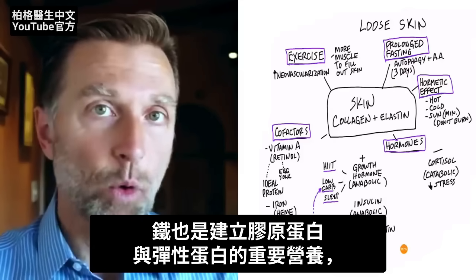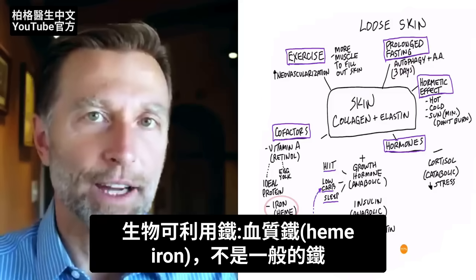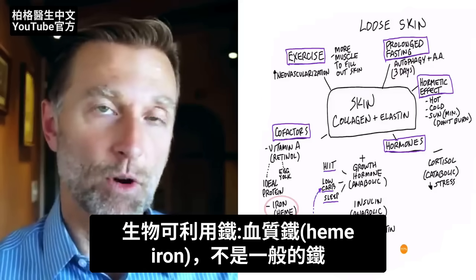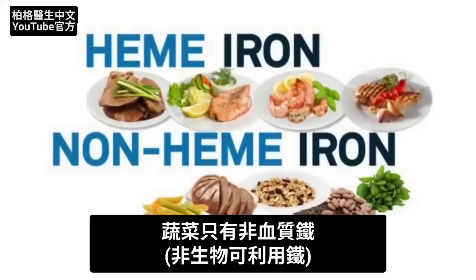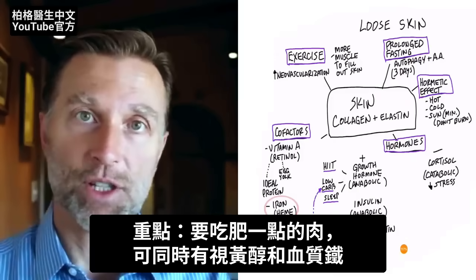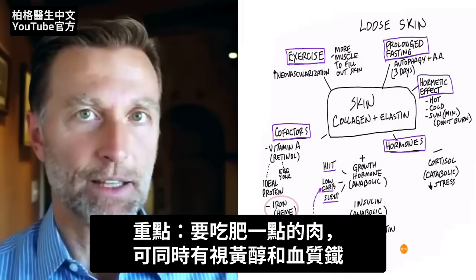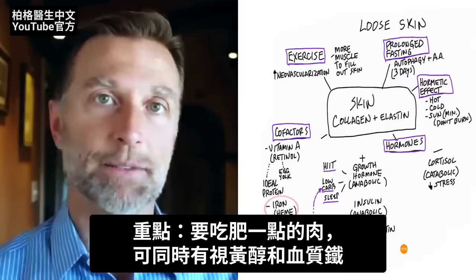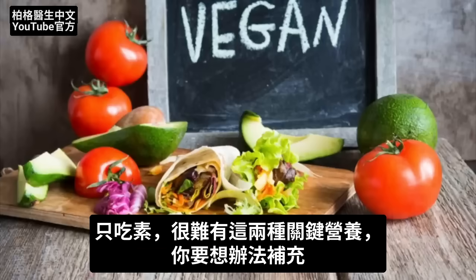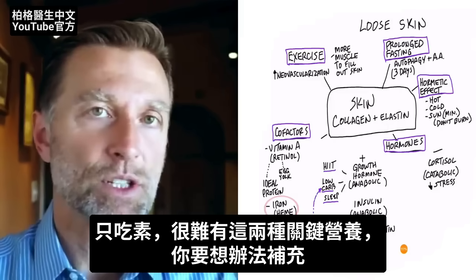The next cofactor that's really important for collagen and elastin is iron — but not your regular iron. You need heme iron, which is the more bioavailable form found in red meat and shellfish. It's not in vegetables — that's the non-heme form of iron. So just the fact that I mentioned these two cofactors tells us what kind of diet you need: animal products that are not lean, to get both the retinol as well as the iron that you need.